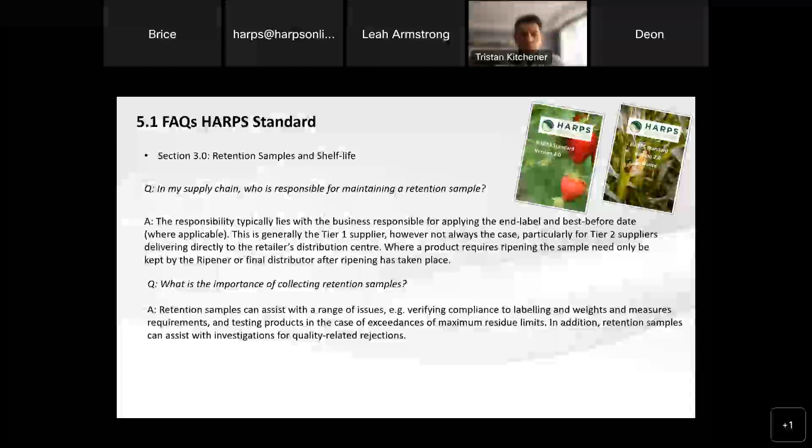Finally, what's the importance of collecting these retention samples? They just end up going mouldy on my shelf and I throw them away. Well, retention samples have been highly valuable in past situations and they can assist with a various range of issues — things like verifying compliance to label weights and measures, and when product needs to be tested if there has been an exceedance of maximum residue limit, and quality-related rejections as well. So there are multiple reasons where retention samples can aid and assist the process, particularly if you're getting feedback from retailers or your tier one suppliers about how the performance of product is going.